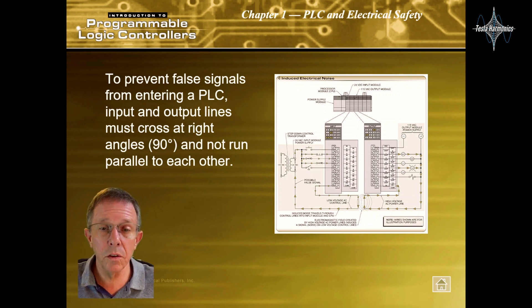To prevent false signals from entering a PLC, input and output lines must cross at right angles — 90 degrees — and not run parallel to each other.